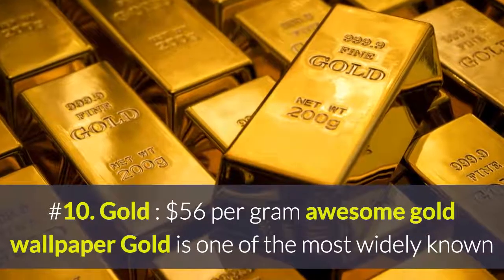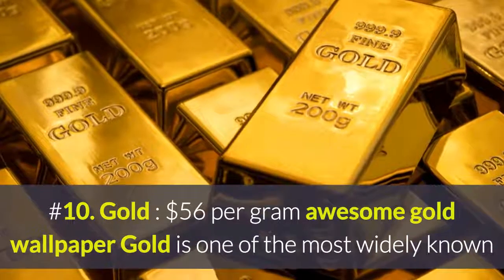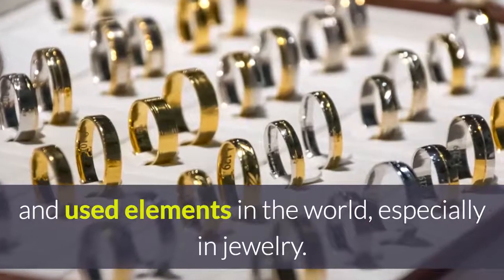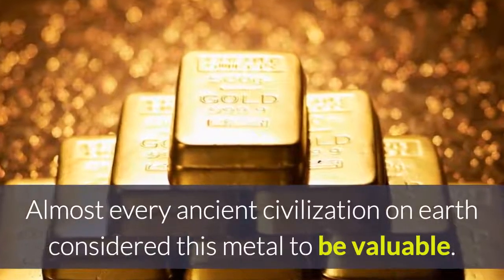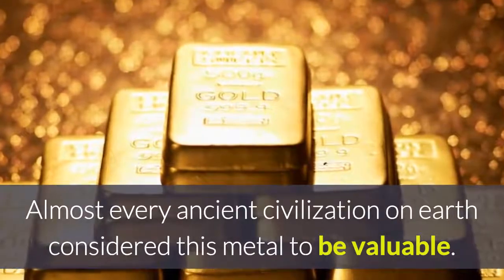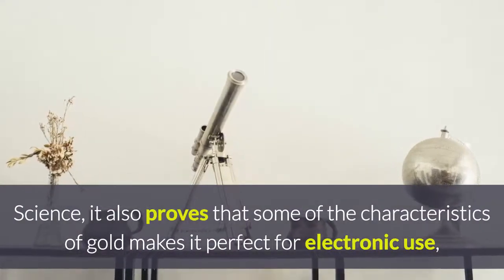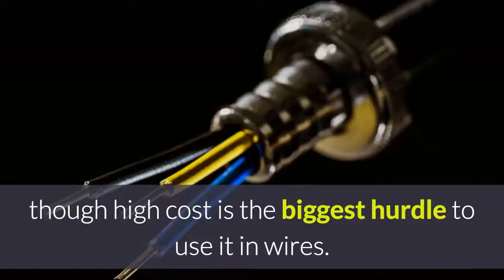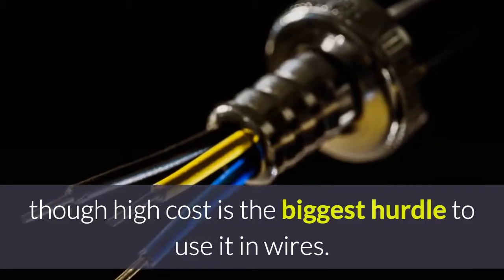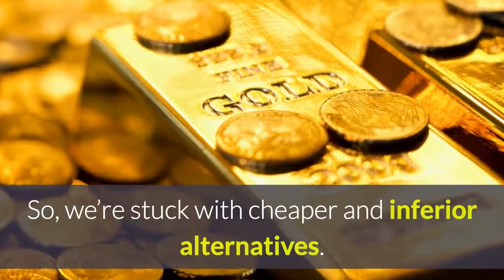Number 10: Gold, at $56 per gram. Gold is one of the most widely known and used elements in the world, especially in jewelry. Almost every ancient civilization on earth considered this metal to be valuable. Science also proves that some characteristics of gold make it perfect for electronic use, though its high cost is the biggest hurdle to using it in wires, so we are stuck with cheaper and inferior alternatives.